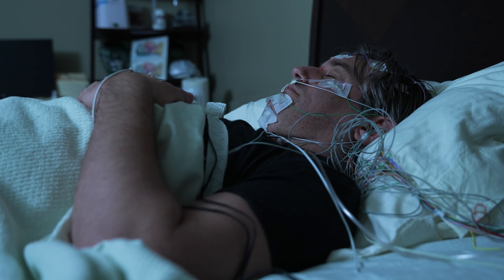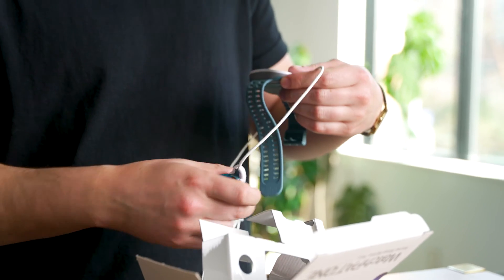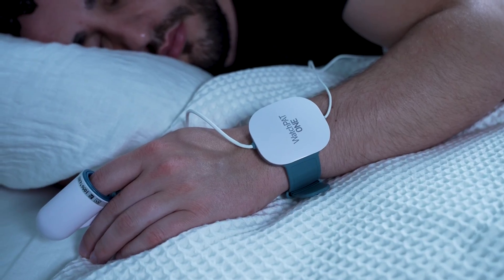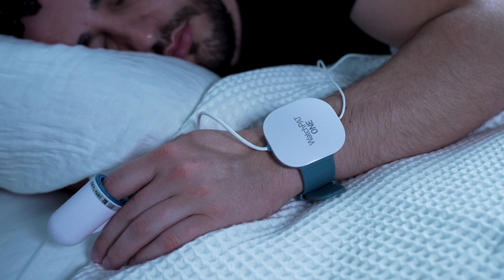If you suspect you have sleep apnea but would prefer not to undergo an overnight sleep study, an at-home test can be a more convenient and less expensive compromise. Let's talk about how these home tests work and whether they might be right for you.